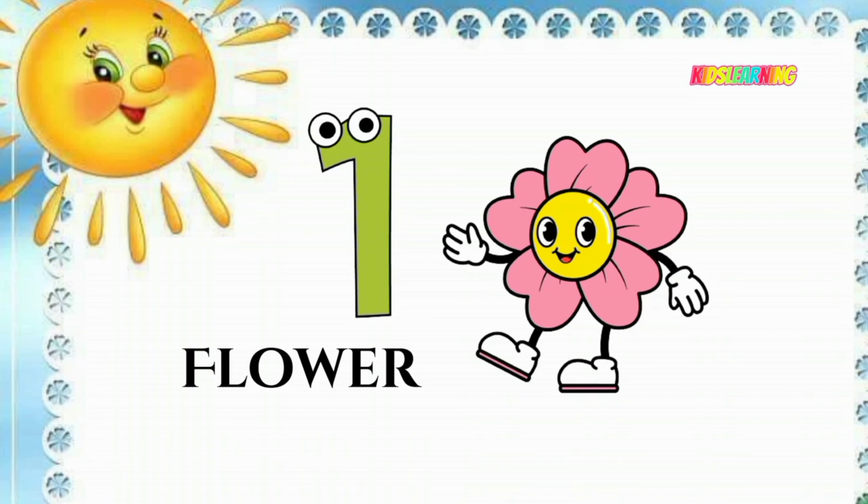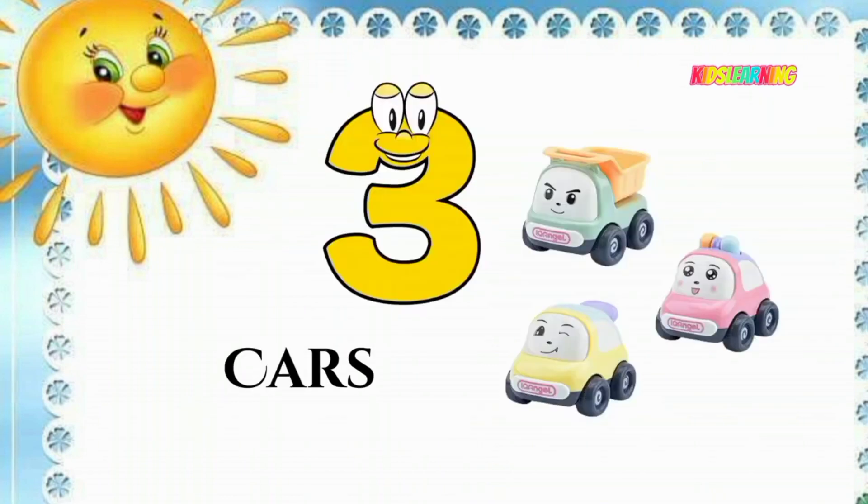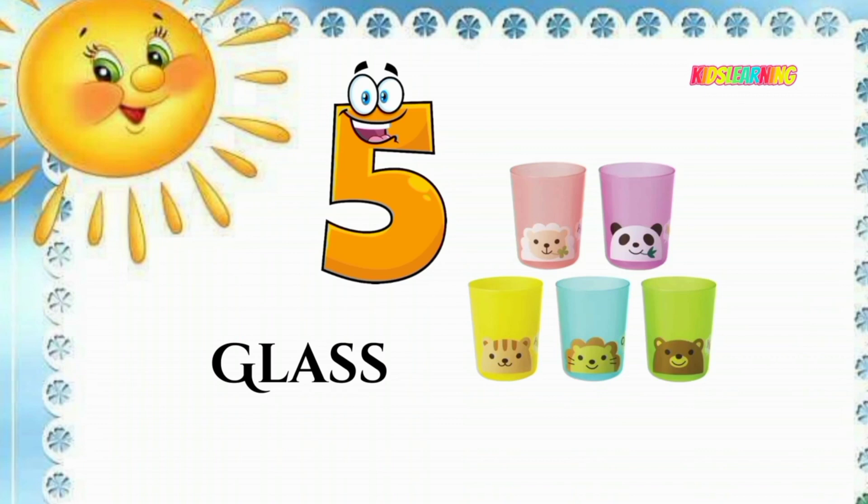One flower. Two birds. Three cars. Four balloons. Five glass.